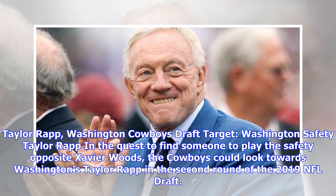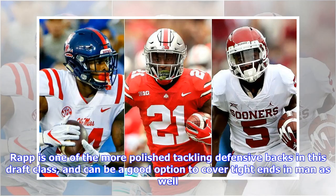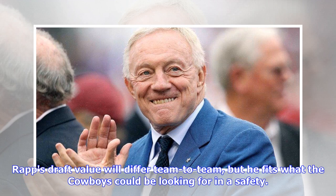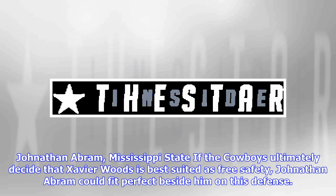Taylor Rapp, Washington — Cowboys draft target. In the quest to find someone to play the safety opposite Xavier Woods, the Cowboys could look towards Washington's Taylor Rapp in the second round of the 2019 NFL draft. Rapp can play a mix of box safety and split safety in the NFL, at his best when coming downhill against the run. Rapp is one of the more polished tackling defensive backs in this draft class and can be a good option to cover tight ends in man as well. He fits what the Cowboys could be looking for in a safety, and would complement Xavier Woods well in their secondary.